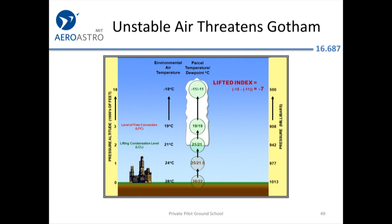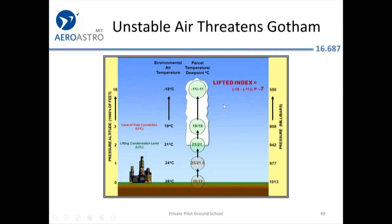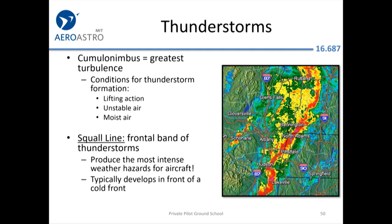You can look at charts of lifted index to assess thunderstorm potential — for example, a difference of minus 7 between ambient and parcel temperatures. But practically as pilots, we look at NEXRAD data from radar stations around the country: if it's red, we find a path around it. In a small aircraft you can't get over a large frontal system; a jet climbing to 40,000 feet or higher could, but a Piper, Cessna, or Cirrus cannot.